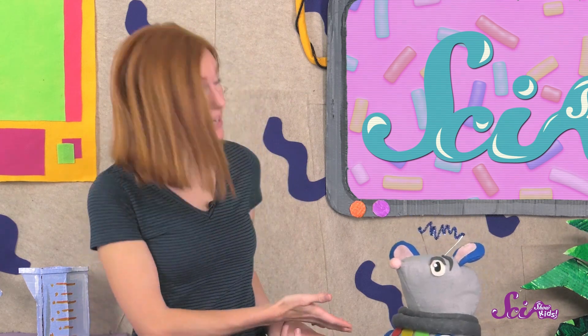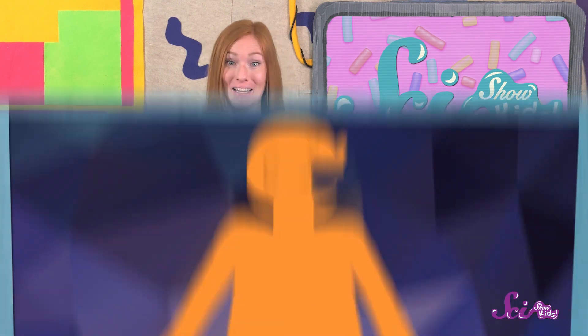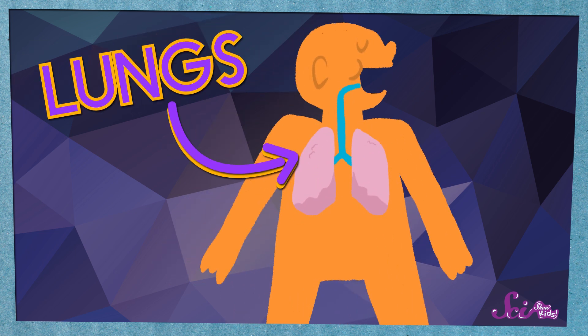You're right, they can be really annoying. Good question! Why do hiccups happen? When you hiccup, that's your body breathing in little gulps of air really quickly. When you breathe in and out, air is moving in and out of your lungs,